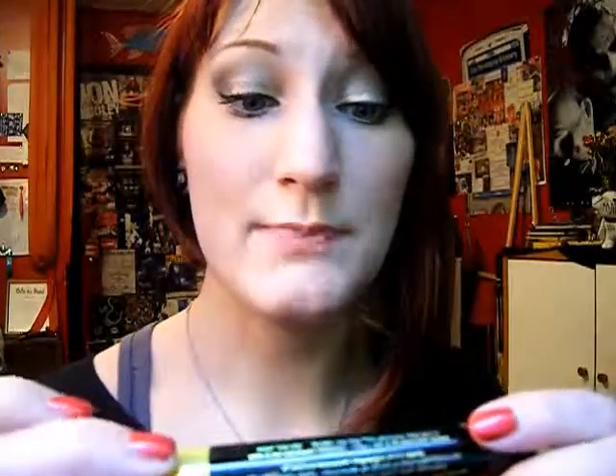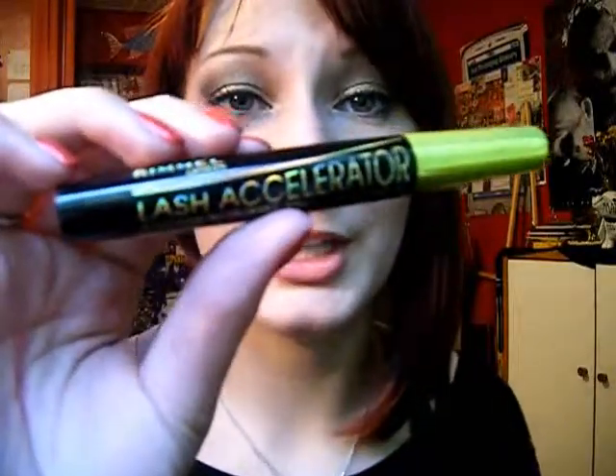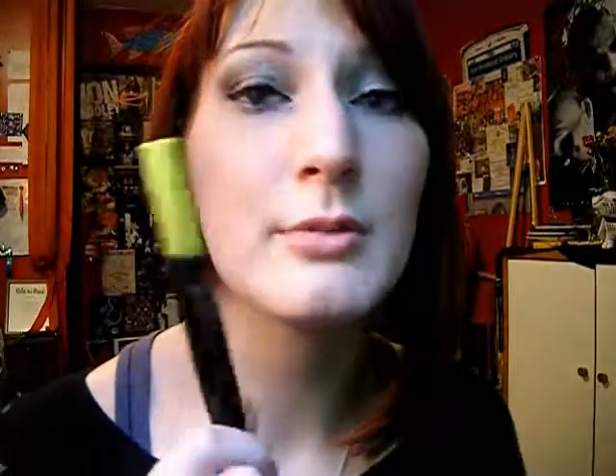The next is the Rimmel Lash Accelerator. I despise this mascara. And I have this whole big thing of eyeliners and mascaras and all this stuff that I haven't used — they're really old and they need to all just be thrown away. But this I've got more recently, so I'm really going to try to use this up. Even though I cannot stand it, I'm going to try to use it.